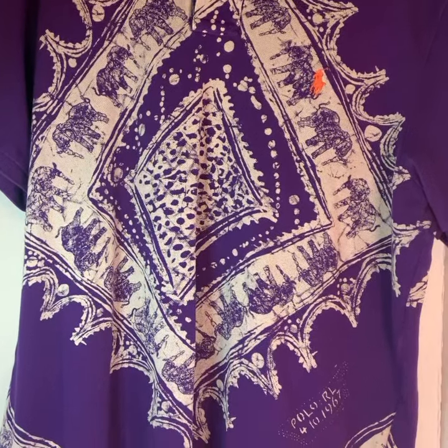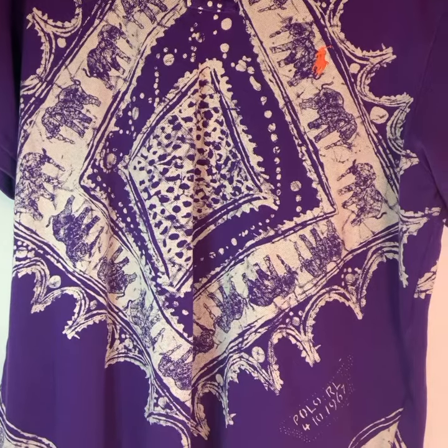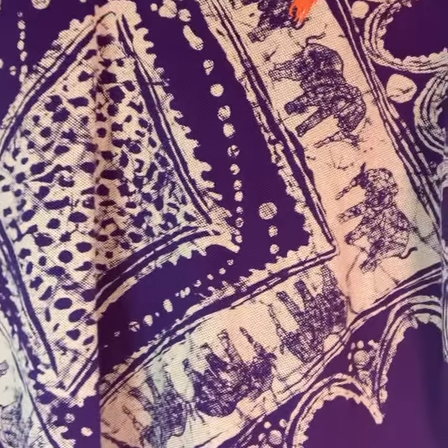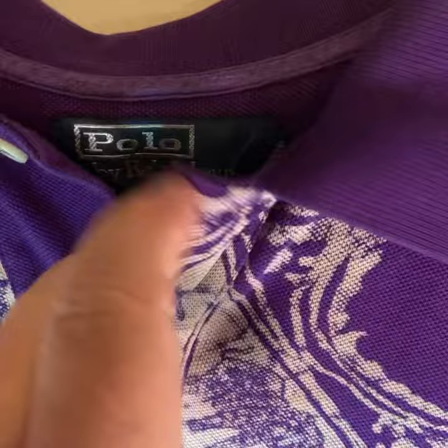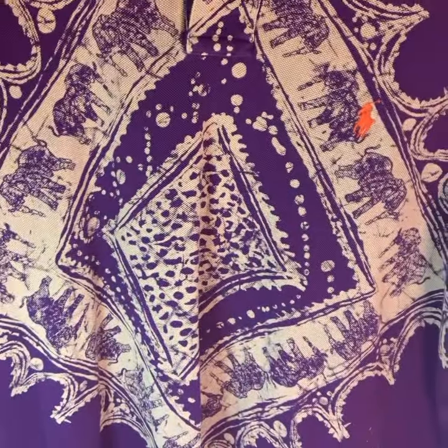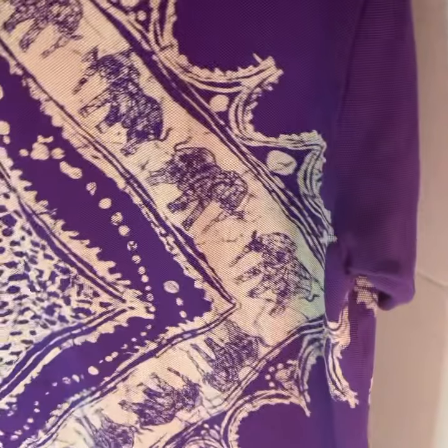I found this really cool Ralph Lauren polo. I've sold a lot of polo but I've never seen this one before. It's got elephants on it with the orange polo man, and it's a large custom fit on a blue label. Of course it's purple and white, but what is really cool about this shirt — it's an all over Ralph Lauren polo large.